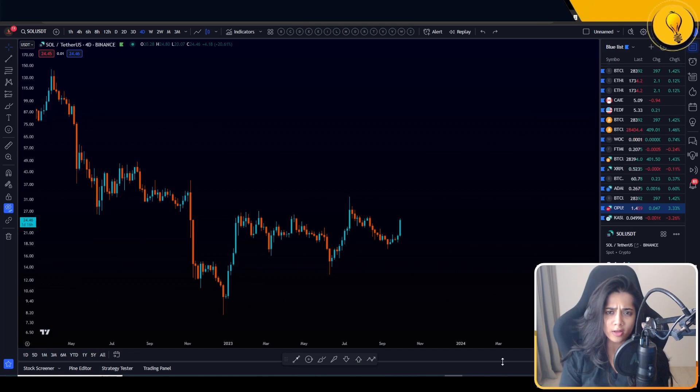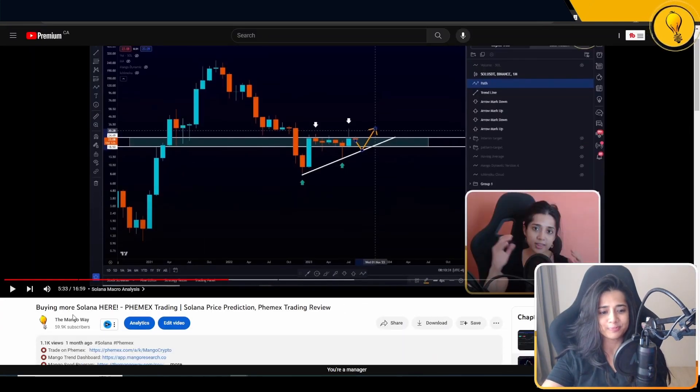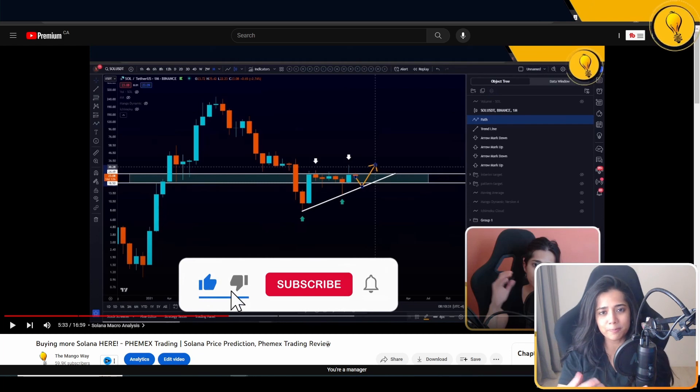Welcome to the Mango Grove. Today's video is on Solana — I'm very excited for SOL. As some of you know, a month ago I published a video saying I was going to buy more Solana. I placed the trades live for you on the Phoenix exchange, and that was done one month ago.